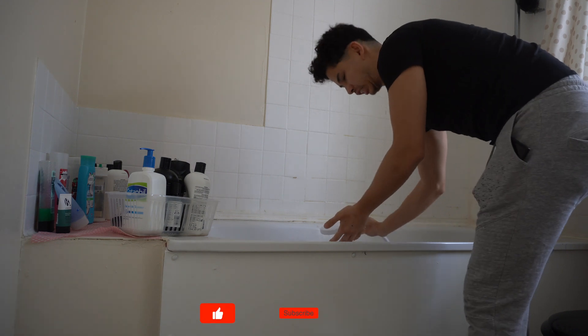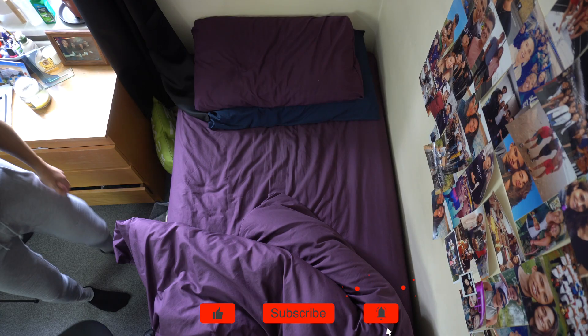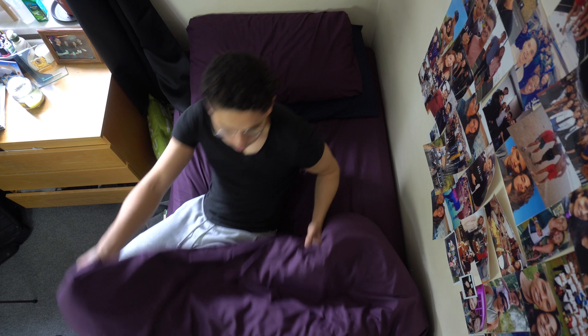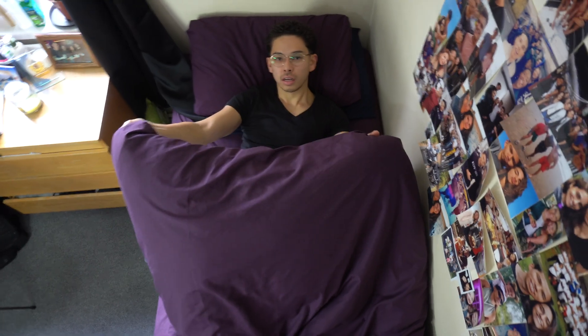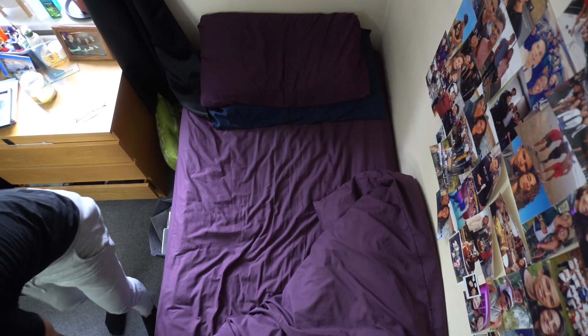I now want to thank you guys so much for joining me on my morning routine getting ready for medical school. If you liked the video please drop a like and make sure you subscribe with notifications on so you don't miss a video, and if you liked this video here are some more that you might enjoy too. Take care and I'll see you guys on the next one.